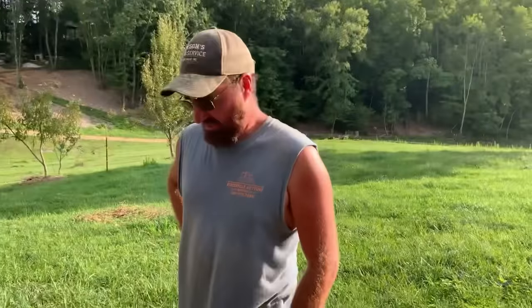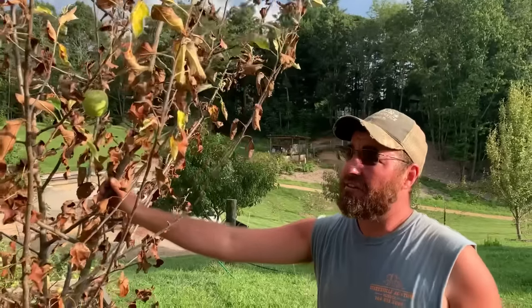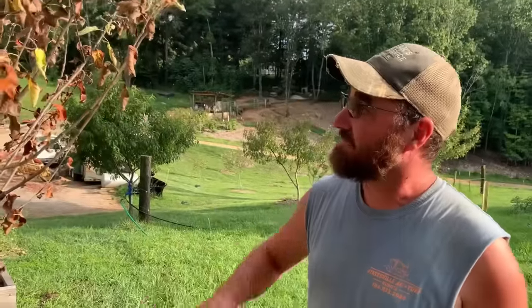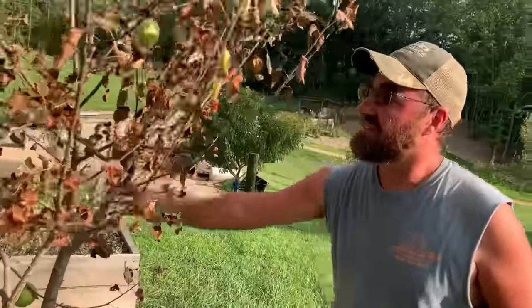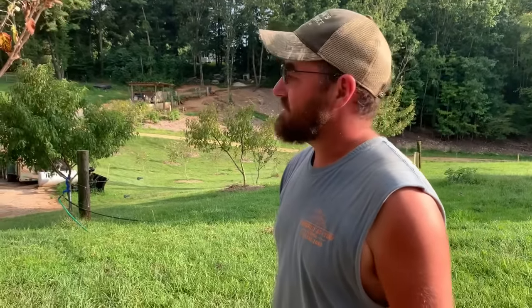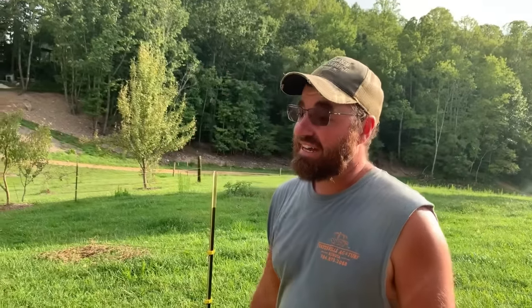Somebody tell us what happened to this tree here — this is a red delicious apple and it was doing great, it was the prettiest apple tree we had all year long. Look at the apples on it. And then all of a sudden it just died — within a week's time it turned yellow and completely died. It's also pretty loose around the base, so I'm wondering if something didn't happen to the roots. I hope it's no type of disease that'll spread to our other apple trees. I kind of hate to lose that tree because that was one of the first apple trees we planted.